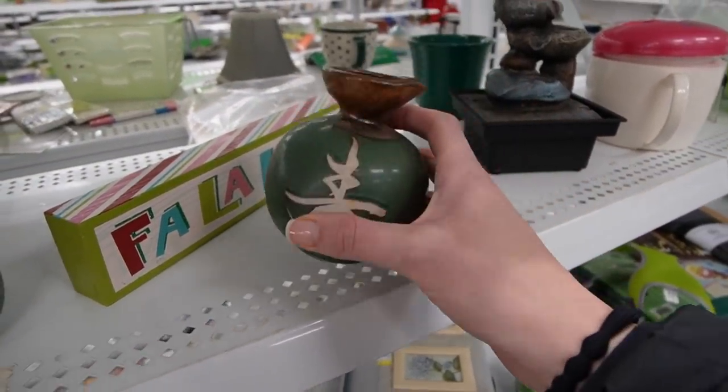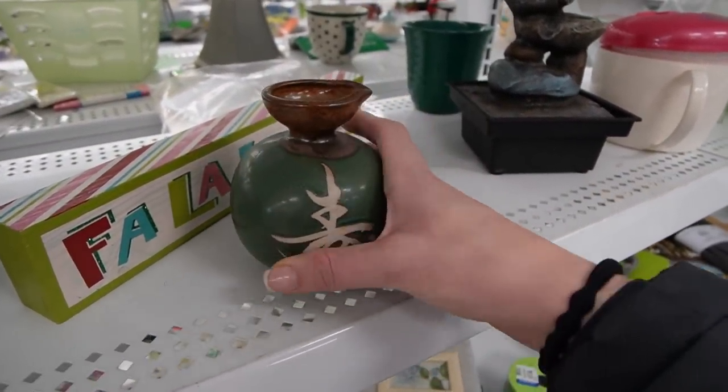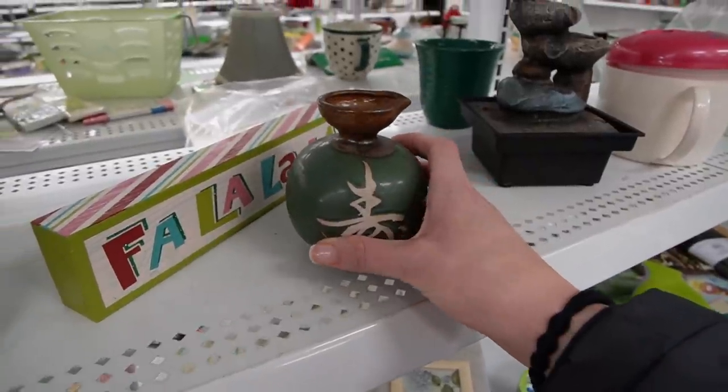This looks like a little sake bottle for a dollar 99 — it's got the spout on it. It doesn't have any of its little friends though.